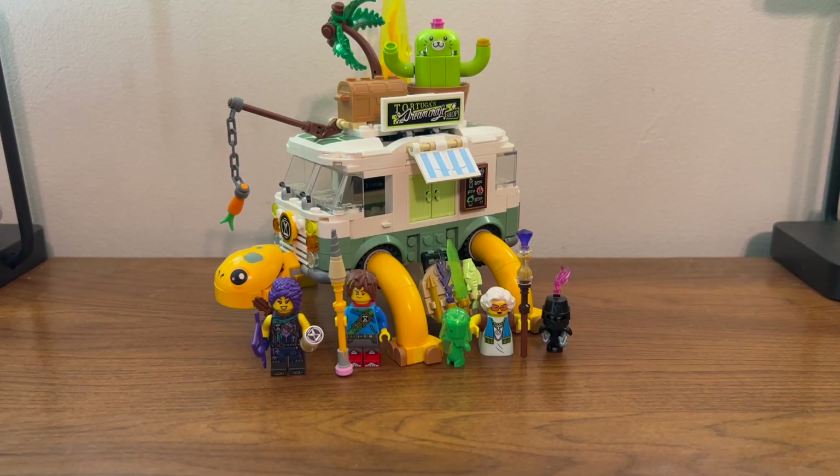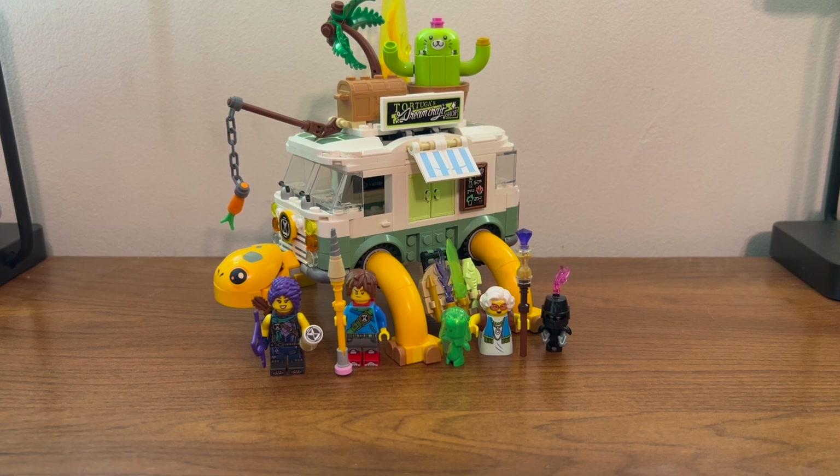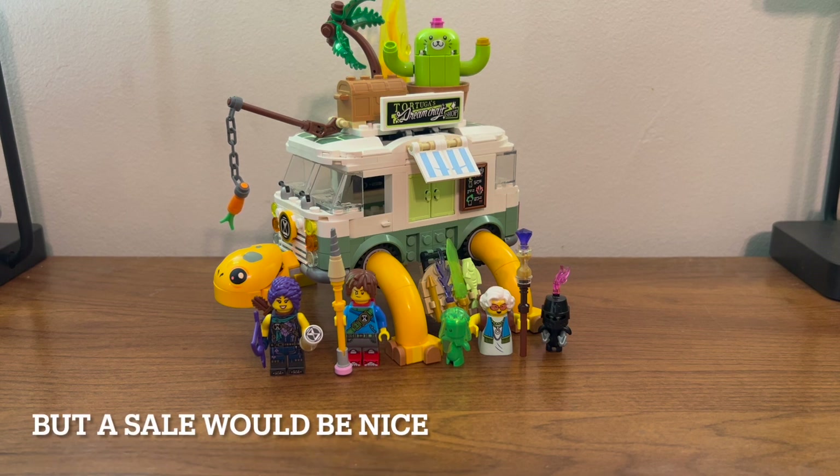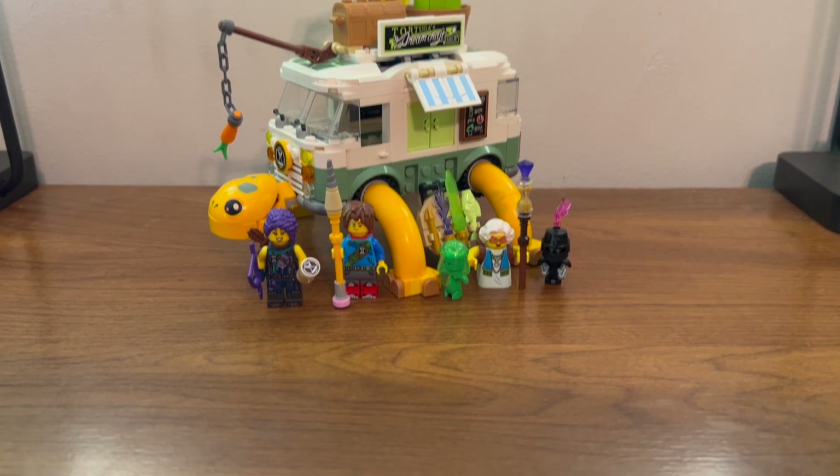Overall it's a pretty nice set. You get the usual cast of characters plus you get Miss Castillo, which is nice, and another Grim spawn minion for your army. You also get a pretty cool turtle van showing how LEGO loves making food trucks. So if you see the set, you should probably go get it.